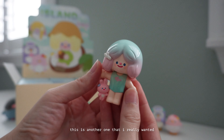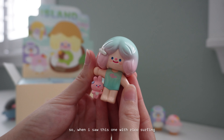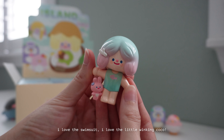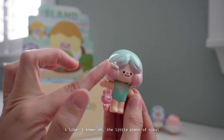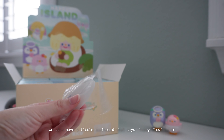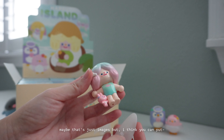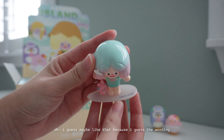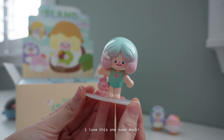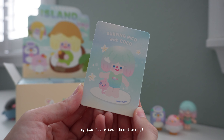This is another one I really wanted. The Rico collection has four different bunnies and I think Coco is my favorite. When I saw this one — Rico surfing — I love the gradient in her hair, I love the swimsuit, and I love the little winking Coco. The little piece of coral is amazing. We also have a little surfboard that says 'Happy Flow' on it. This is one of my absolute favorites. And then we have the beautiful card: Surfing Rico with Coco — my two favorites immediately.